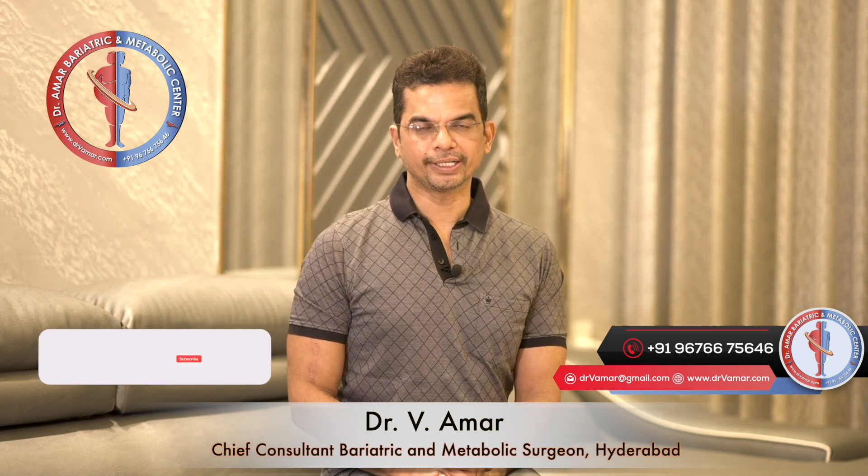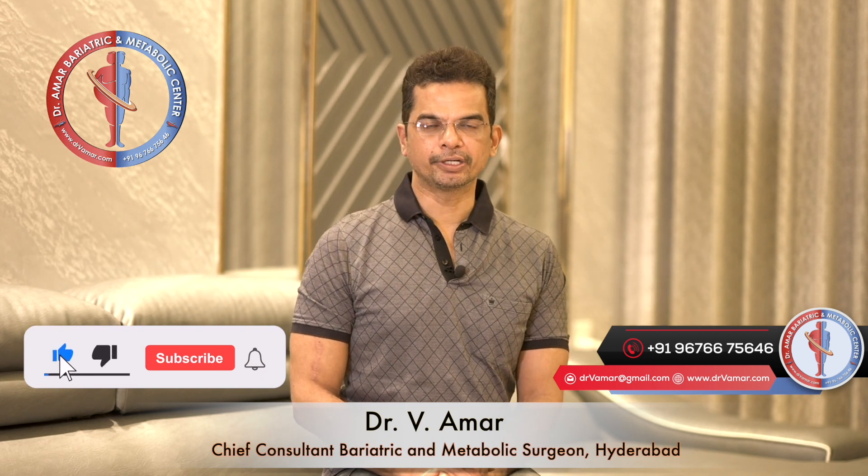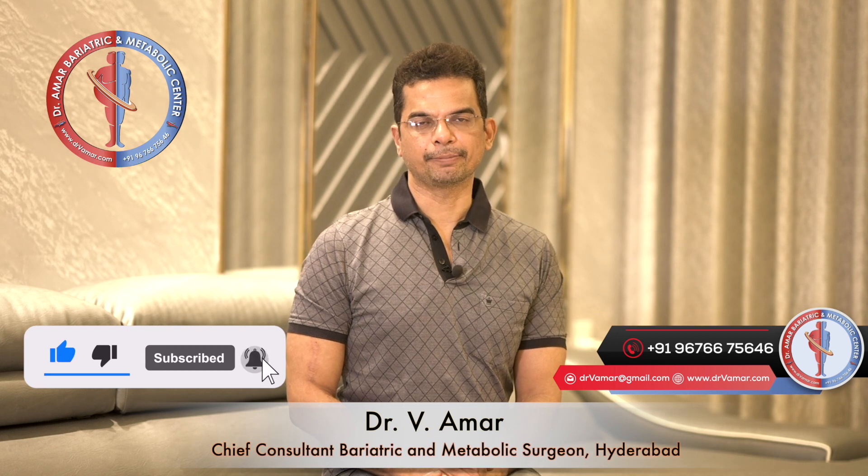Hi, this is Dr. Amar, Chief Consultant, laparoscopic robotic bariatric and metabolic surgeon from Dr. Amar Bariatric and Metabolic Center, Jubilee Hills, Hyderabad.